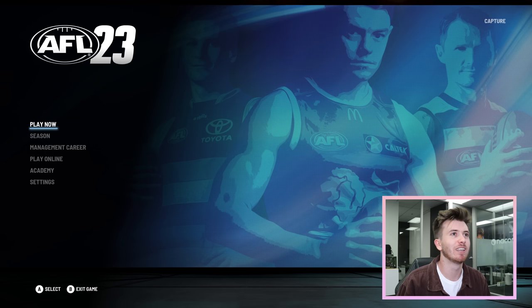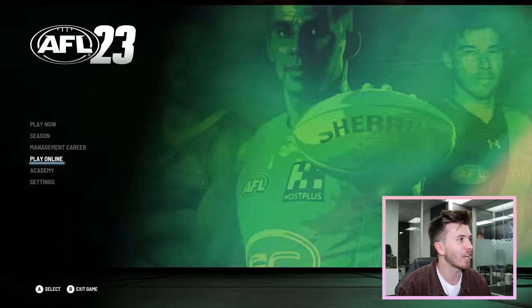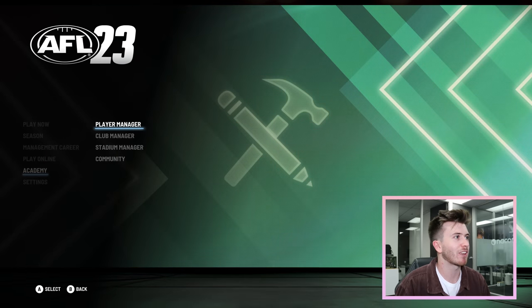That's pretty cool. So we've got Locky Neal, Paddy Dangerfield, and I reckon that's Jordan Dawson in the background. I want to go see some of the players and see how some of the face scans look, so we'll go into the academy and check that out.